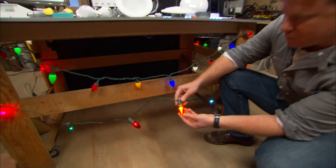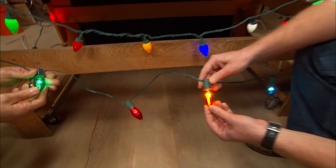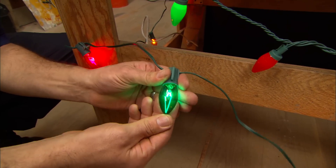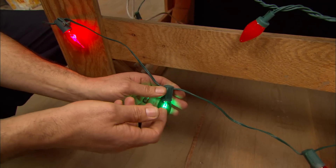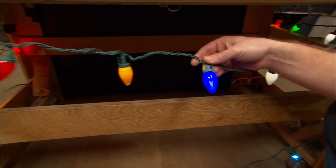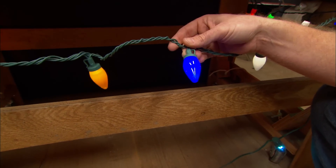You can also use LEDs in Christmas lights. Here are the old incandescent bulbs — a standard bulb draws seven watts per bulb, so we're talking 350 watts for a string of 50. Compared to a string of 50 LED lights, which draws just three watts for the whole string.